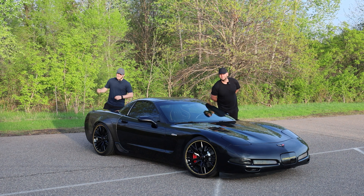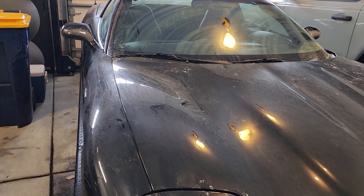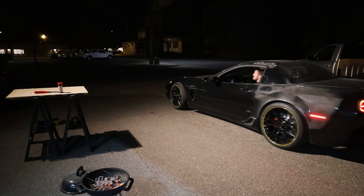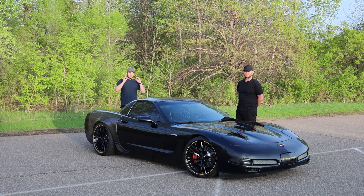Hello everybody and welcome back to Performance on Wheels. This is my 2002 Chevy Corvette Z06. In the last 40 days, it has done a full transformation from being one of the grossest C5s on the road to this carbon fiber wide body C5 Z06 with multiple different changes. In today's video, we are going to go over everything I did to bring this Corvette from what it was to what it is now.